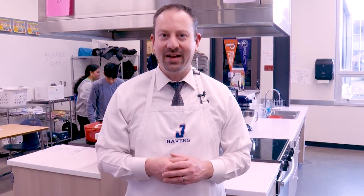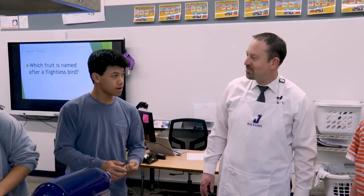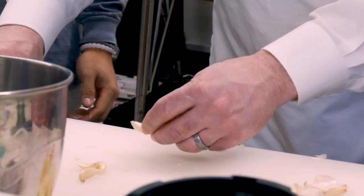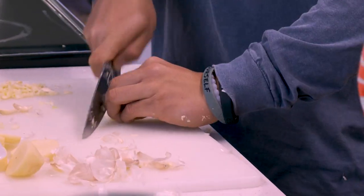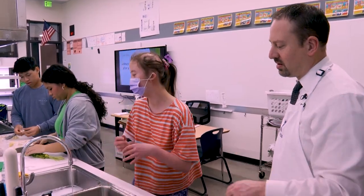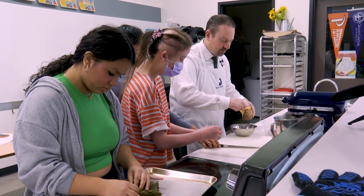I feel like you have a skill set here — I've been cutting things my whole life and I've never been able to do that like that. All of our career and technical education programs prepare students for life at a high skill level, whether or not they choose this as a profession.